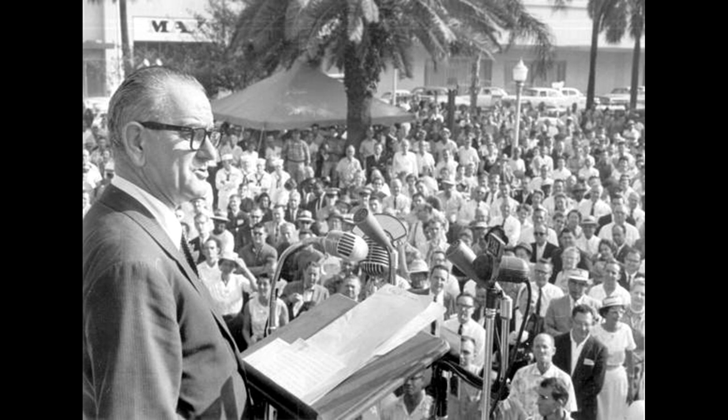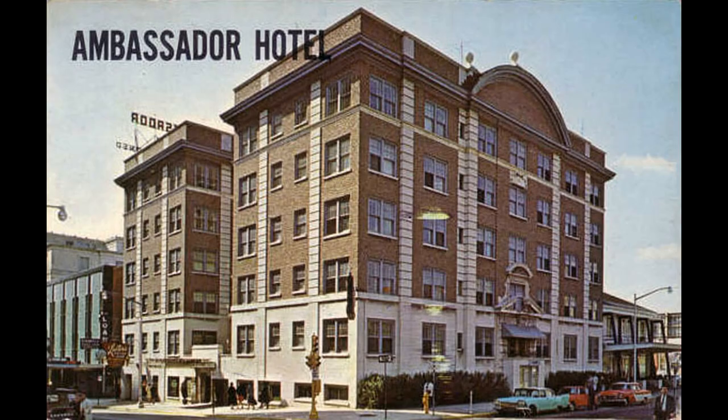Here we have the Ambassador Hotel, which has been a hotel I've really looked on with a lot of fondness. I knew it right before it closed in the late 1990s — I walked by it before it closed. But it's going to eventually be brought back to life as La Quinta Inn.